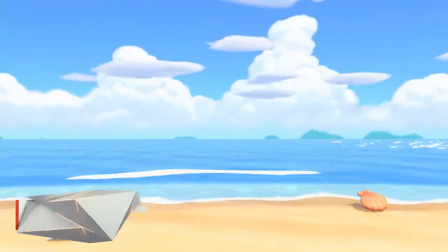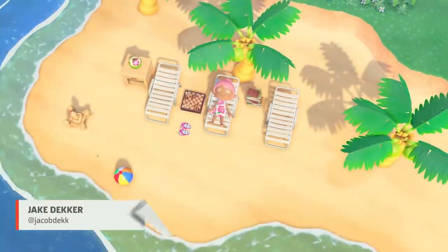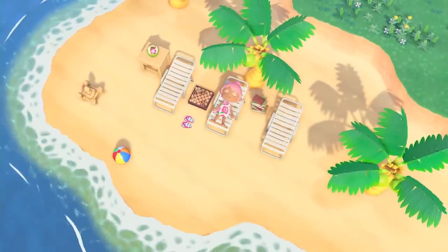Whether you're new to Animal Crossing or a veteran, we've compiled a list of 13 essential tips that will make island living in New Horizons as smooth as possible. Here we go!